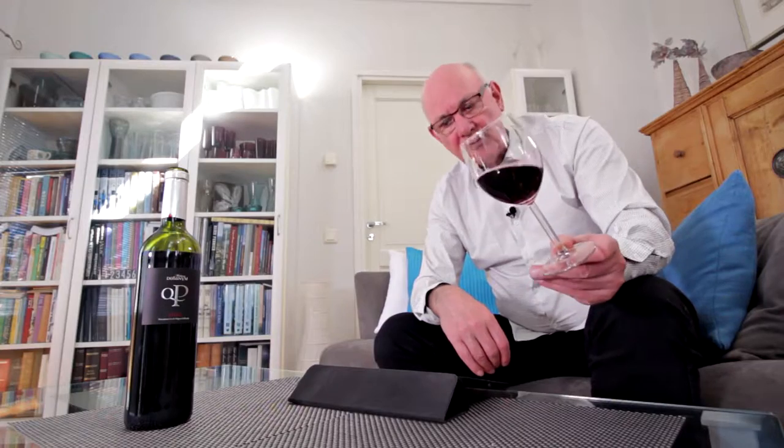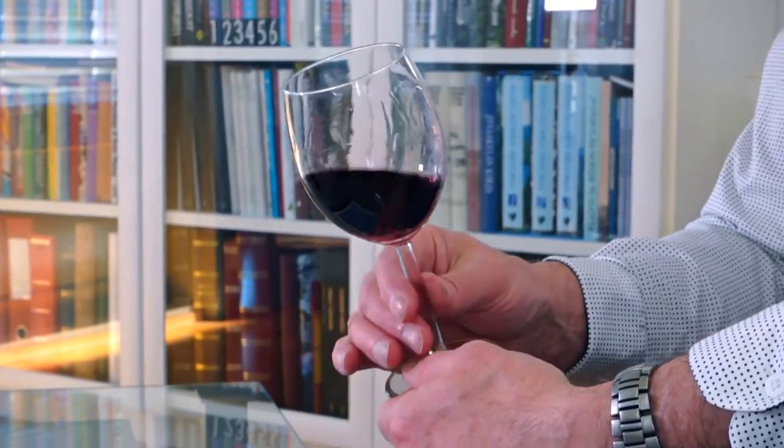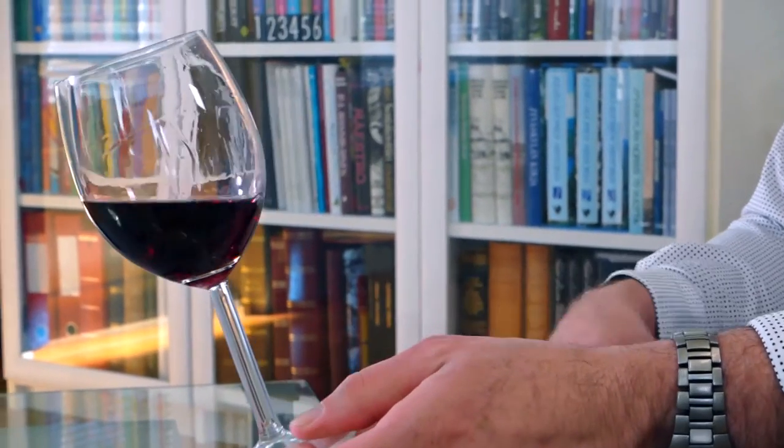Now this is a young wine — the 2014 vintage. It's a wine that will develop, so you could keep this in the cellar for two, three, four years even. I'm sure it'll get better and better.